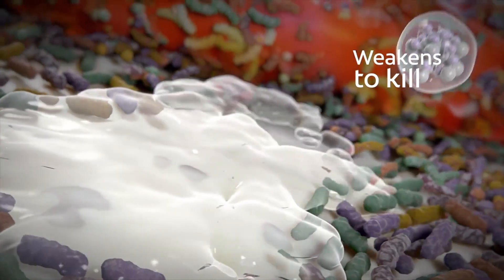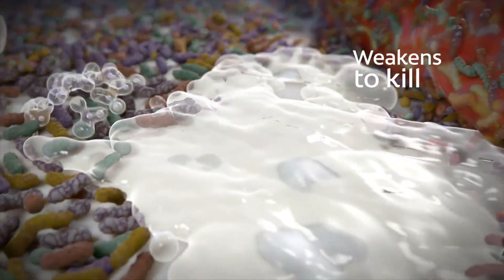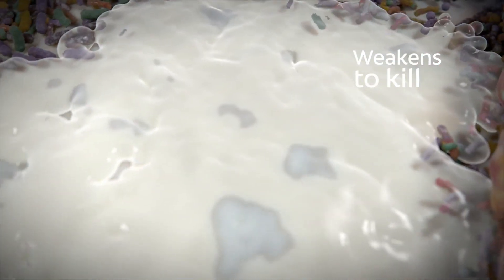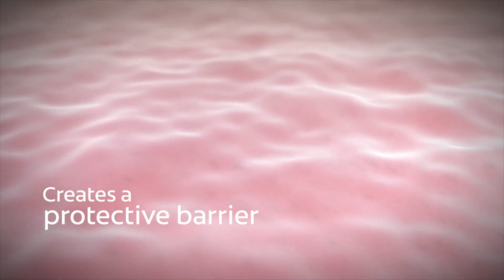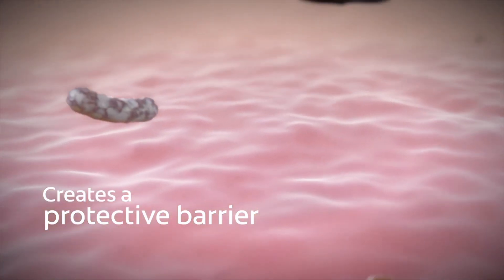It weakens and kills bacteria in plaque biofilms and saliva on hard and soft tissue by binding to them. This interferes with their metabolism of nutrients, which is vital for survival and growth. It also fortifies the soft tissue's natural defense by creating a protective barrier on the whole mouth, helping shield soft and hard tissue against bacterial attachment and regrowth.